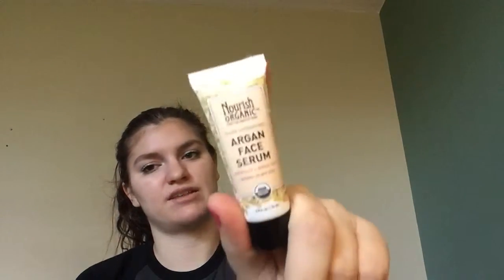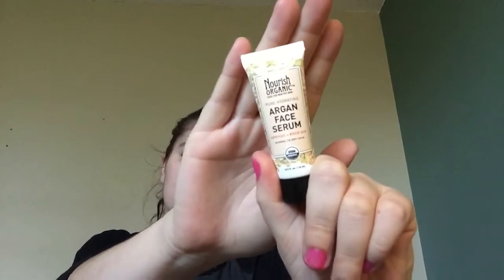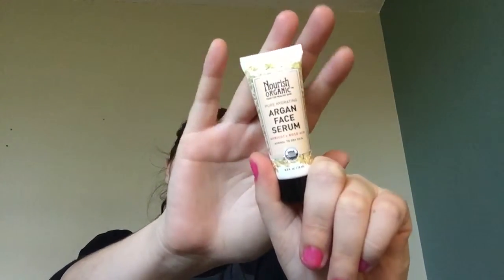The next thing is a Nourish Organic Argan Face Serum by Nourish Organics. I've tried their face wash before and I absolutely hated it — I didn't like the smell of it and it didn't really cleanse my face as much as I wanted. But this is completely organic and has a lot of organic components in it, so I might try this out. I do have a lot of other serums to try first, but eventually I may try it or give it away.